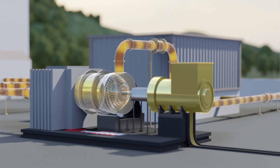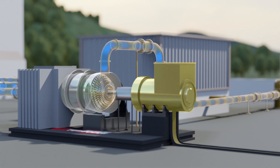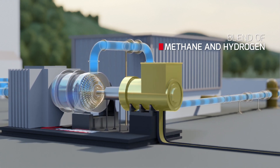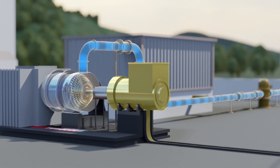If today the gas pipelines transport natural gas only, the current interest in hydrogen technologies could lead to a future where pipelines will carry a blend of methane and hydrogen. With this in mind, Turboden is developing a number of suitable solutions.